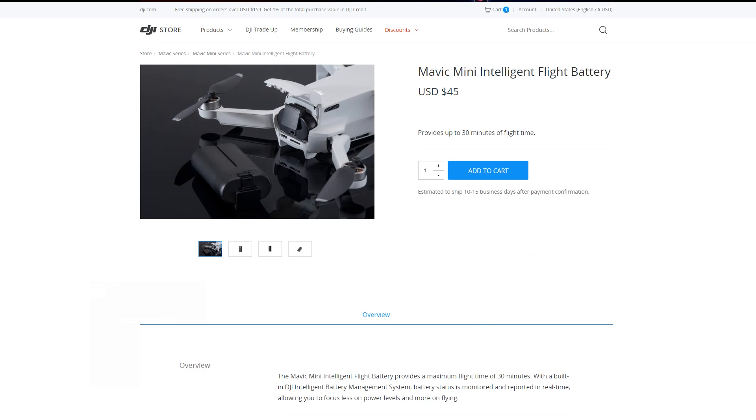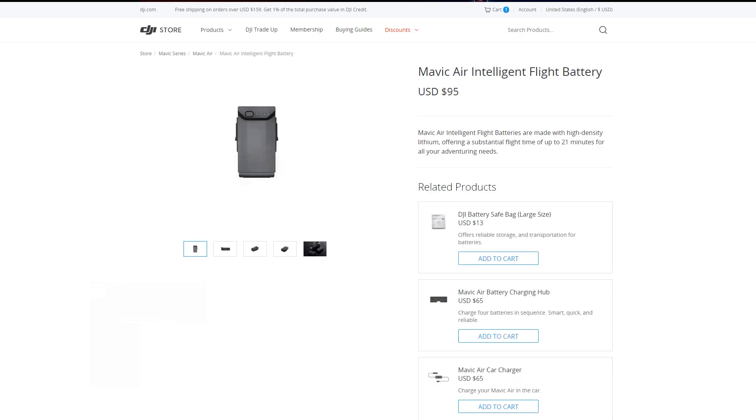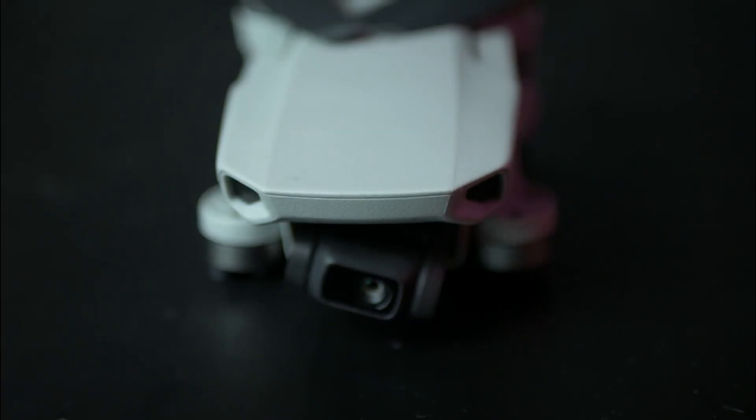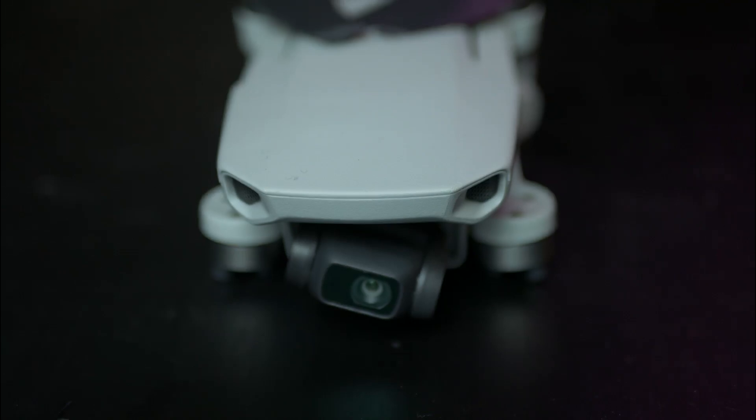The price difference between the batteries might be important for you. The Mavic Air battery, because it's also bigger, is twice as expensive, while the Mavic Mini battery currently costs about $45. We have a definite winner — one point for the Mavic Mini.